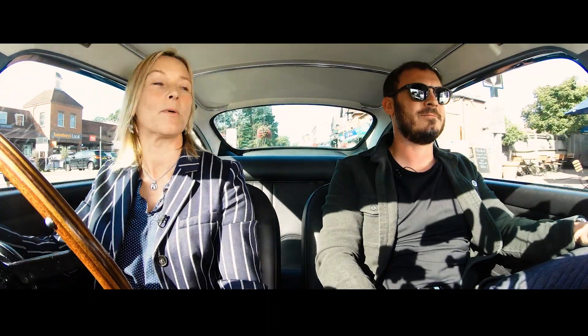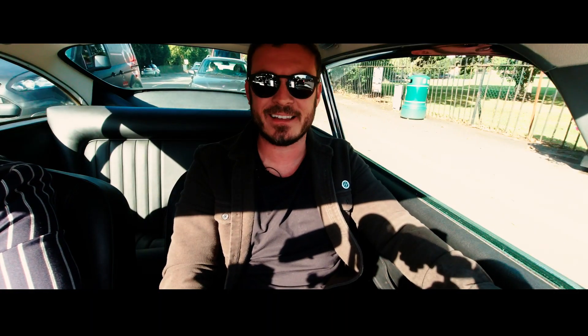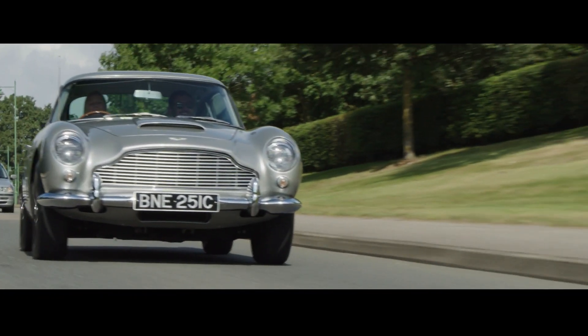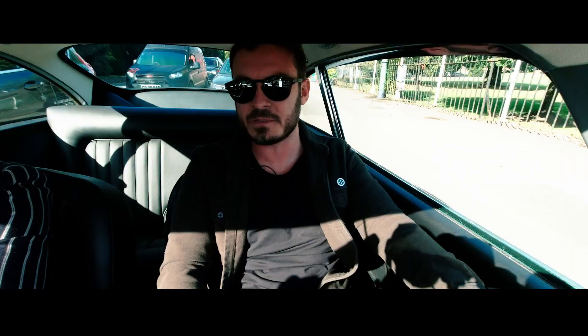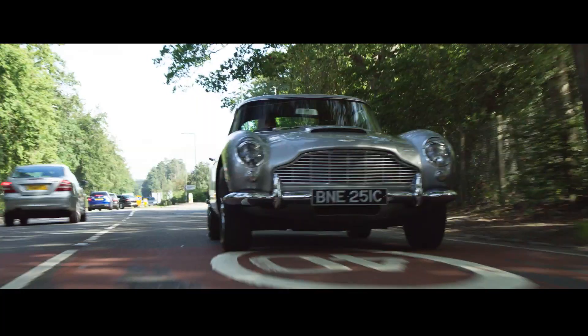I'm a massive James Bond geek. So how many DB5s have you driven, Vicky? This is my second one. I honestly thought that the first one I got to drive would be Luke's, but now I've been blessed to have number two. And this one is in such great condition — it's fully restored, everything is as new, it starts on the button, it drives well. It'll give us a bit of a blast and we'll really enjoy it. Don't scare me though — I'm not the greatest passenger.